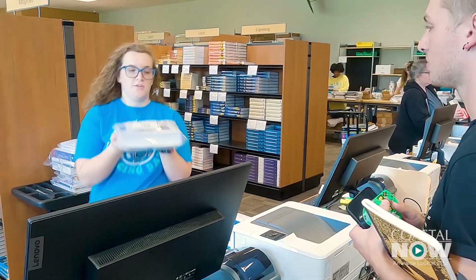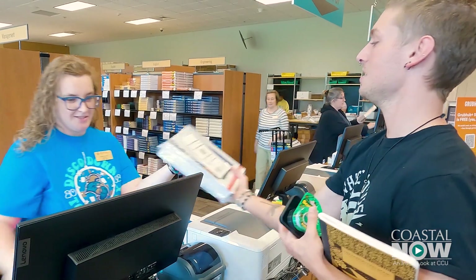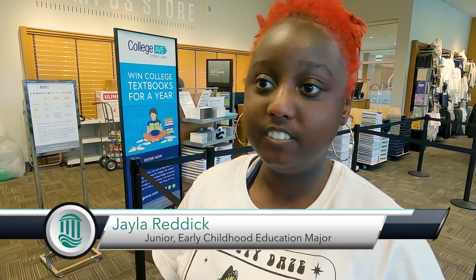I thought it was great because last year I was running around to every bookstore and every website trying to get my books. So this year was pretty easy. It's much cheaper than just buying all your books individually, and it's much faster because they get all your books all at once instead of going and coming back each time.